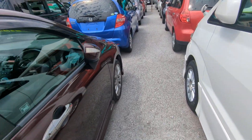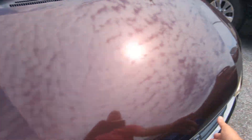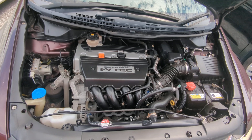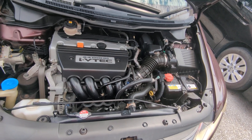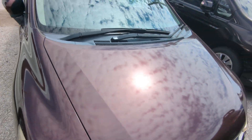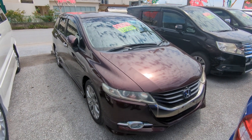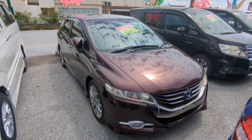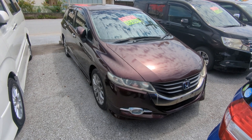Let me show the engine compartment and then we're going to wrap this video up. There you have it — the good old reliable VTEC engine, 2.4-liter VTEC. Nice and clean. There you have it: 2010 Honda Odyssey Absolute Edition. The Absolute trim has a different interior, different wheels, and a little bit different on the exterior. 106,000 kilometers on it, approaching 66,000 miles.